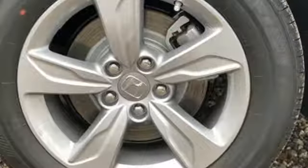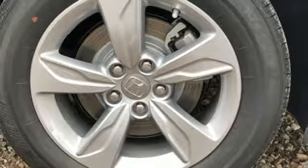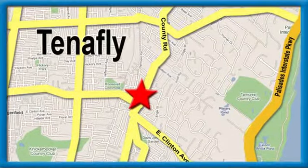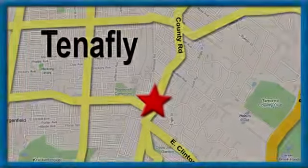Every Honda is designed with the driver in mind. See what it can do for you when you take it for a test drive. Welcome to your comfort zone. Honda of Tenafly — we're conveniently located minutes away from Route 4, Route 9W, and the Palisades Interstate Parkway.